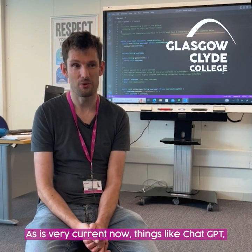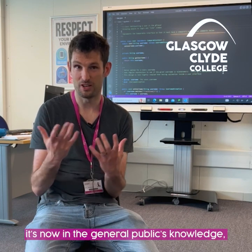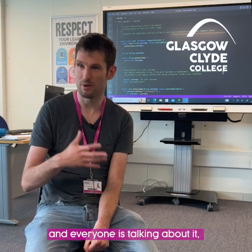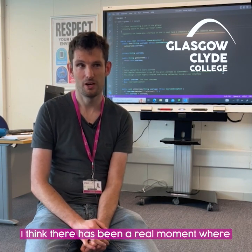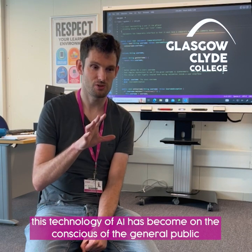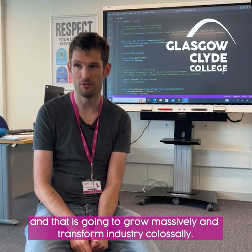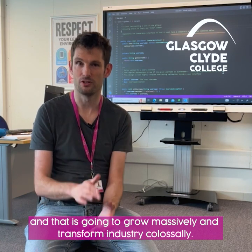Things like ChatGPT — that technology isn't something that only computer scientists know about, it's now on the general public's radar. Everyone's talking about it, it's in every publication you see. I think there's been a real moment where AI technology has become part of the general public's consciousness, and that's going to grow massively and transform industry colossally.